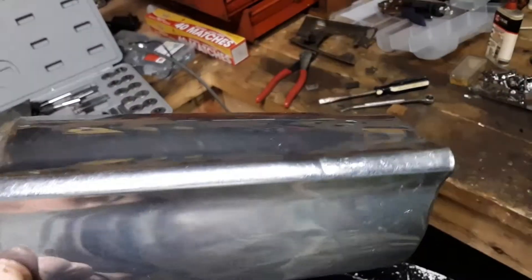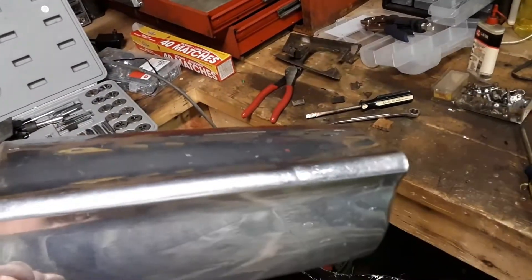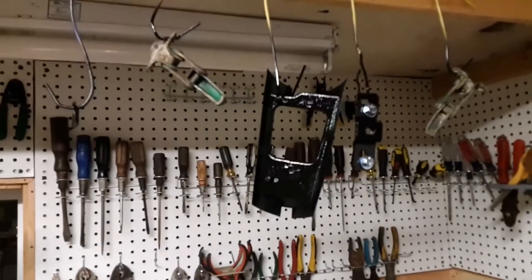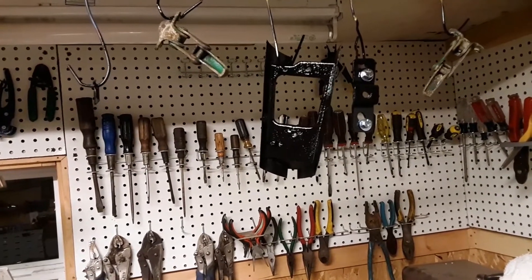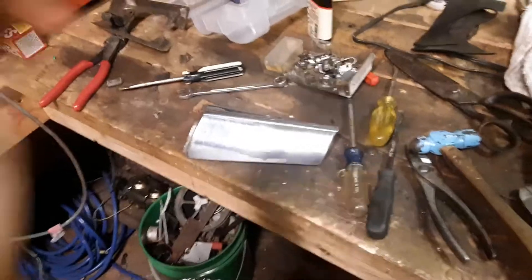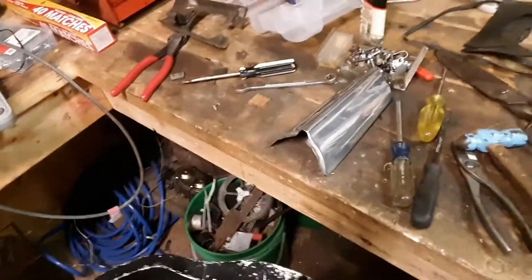I got that little ding pretty much out of there - I used a wrench of all things, the round part of it and a flat head screwdriver. Here's my pieces - I got them with two coats of semi-gloss black. I got the little rubber bump pieces too, they got the same two coats of semi-gloss. Once that paint dries I'll be ready to put it all together.